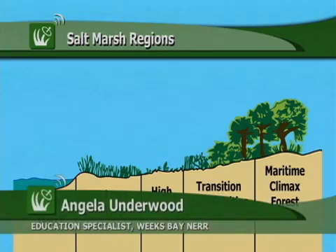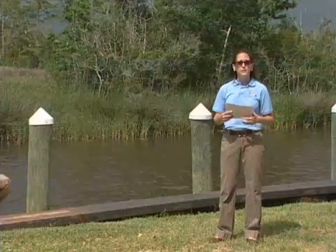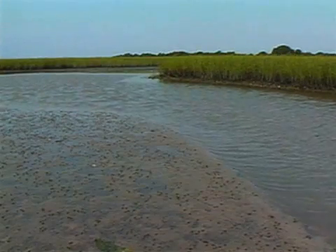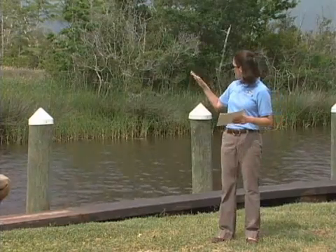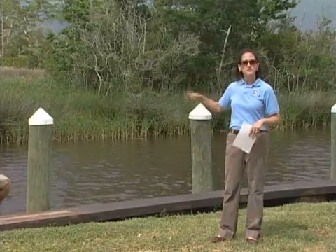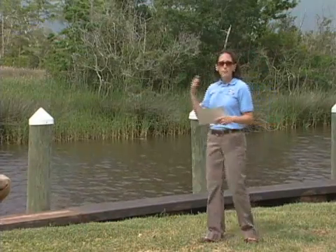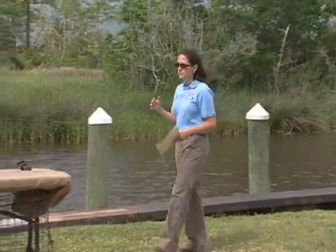The marsh is extremely important for the health of our estuaries and bays. The grasses are able to hold that marsh soil together, thus preventing erosion, especially when we have storm surges. The grasses also filter sediment and break down pollution, keeping them out of our bays and estuaries. Juvenile shrimp, fish, and crabs are able to swim up into those flooded marshes and find food and protection, and larger animals use these marshes as a place to find food and shelter.